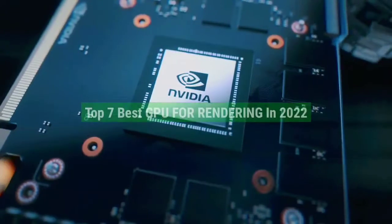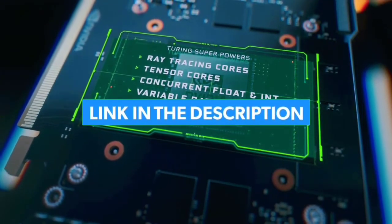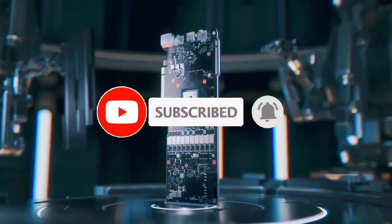So that's all for the top 7 best GPUs for rendering in 2022. The links to all products are given in the description, updated for the best prices. Subscribe to our channel for more videos. We'll meet in the next video — till then, take care. Bye.